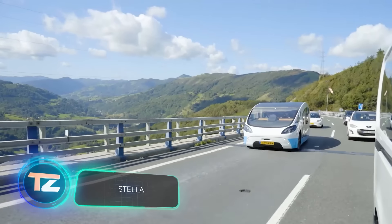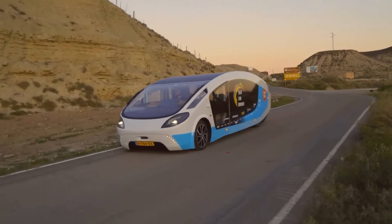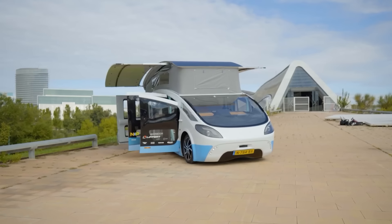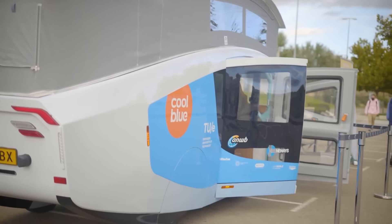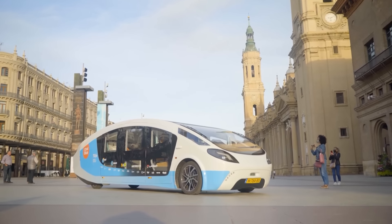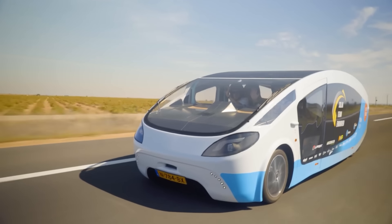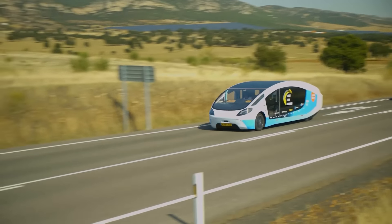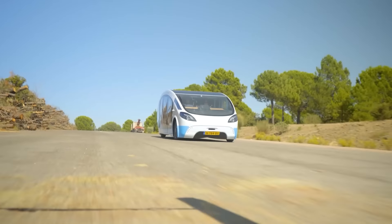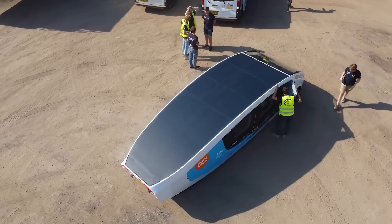Students from Eindhoven University of Technology, who founded Solar Team Eindhoven, claim to strive for a sustainable future powered by the sun. They proudly introduced the world's first solar-powered SUV — the Stella Terra. This vehicle proves its durability not only on paved roads but also on rough terrain; to demonstrate this, the team traveled to Morocco, subjecting the SUV to rigorous tests including the challenging conditions of the Sahara Desert. The entire top surface of the Stella Terra is covered with solar panels, ensuring complete independence from other energy sources.